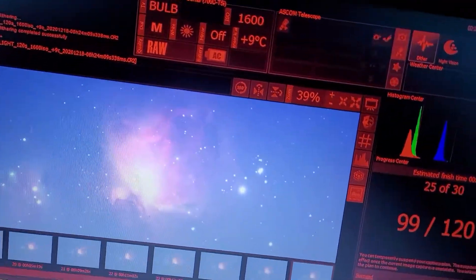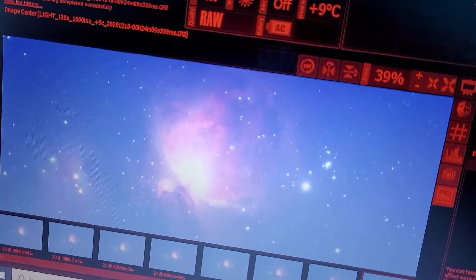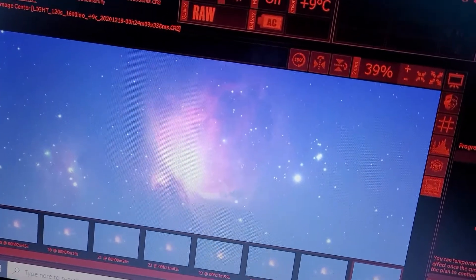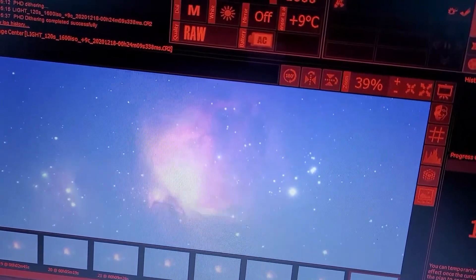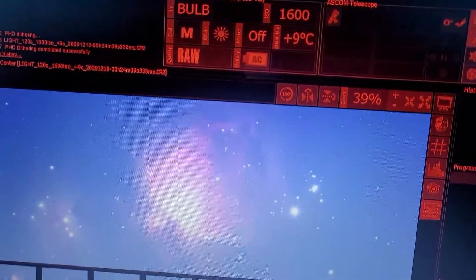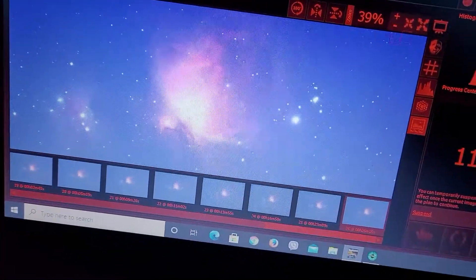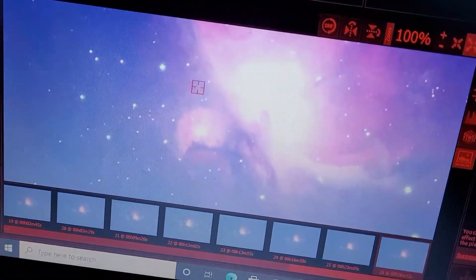We're working on M42, the Orion Nebula. It's mid-December, just a few nights after new moon, and it's about 32 degrees Fahrenheit — zero Celsius — so it's really cold. You can zoom in and see the stars look really good coming through.